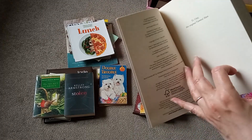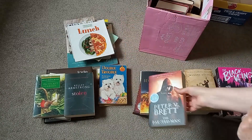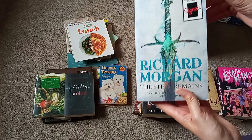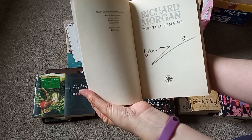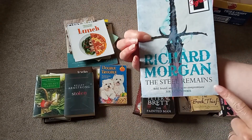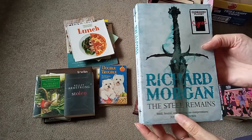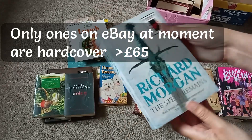It looks fantasy type. What else do we have? Richard Morgan — oh, signed from The Forbidden Planet, it says up there. That's a bonus! Richard Morgan, The Steel Remains — signed from The Forbidden Planet. This looks like another fantasy book. I will look up and see more about it, but I don't know if this will sell on its own. Being signed, it might do — depends how rare it is. That's quite nice.